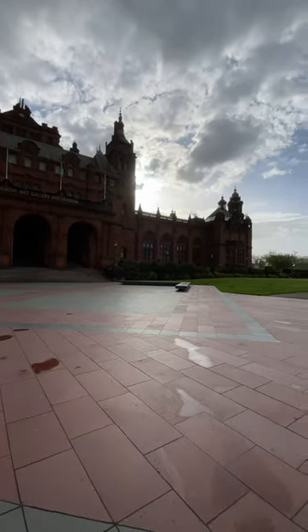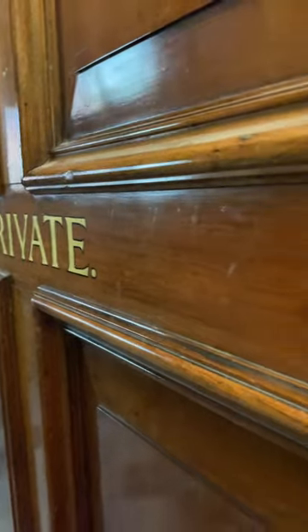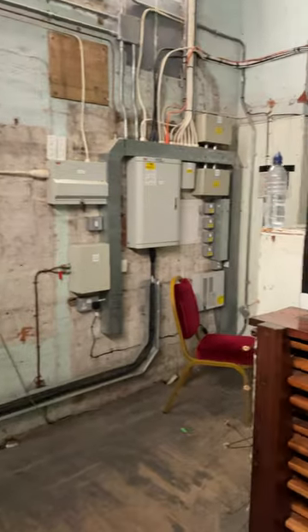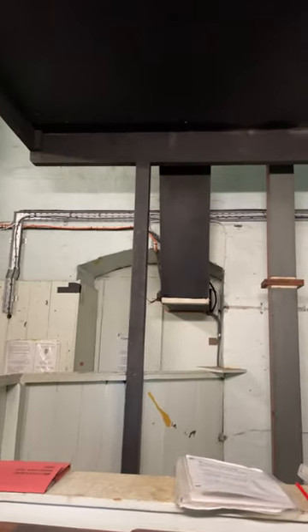Because the museum isn't open, I need to use the staff entrance and climb a million flights of stairs all the way through to the organ loft, which is what this little private door leads to. That's the glitz and glamour of being a Kelvin Grove Organist — this slightly worn room.